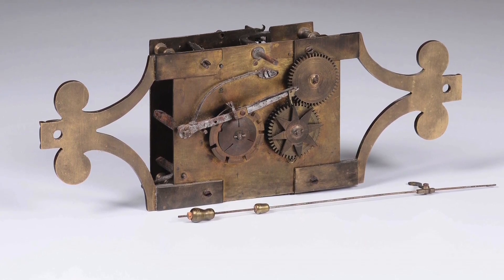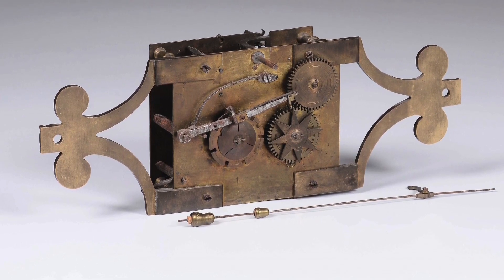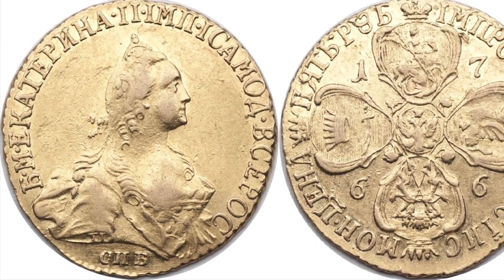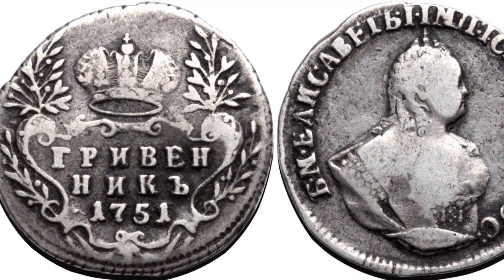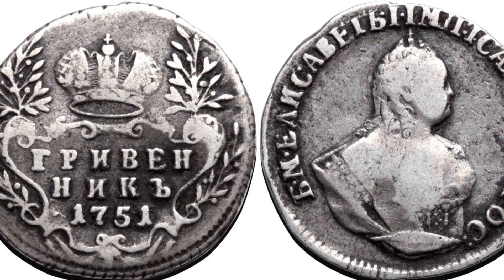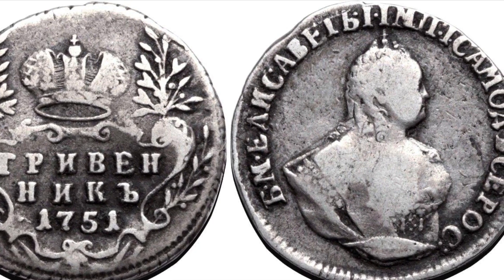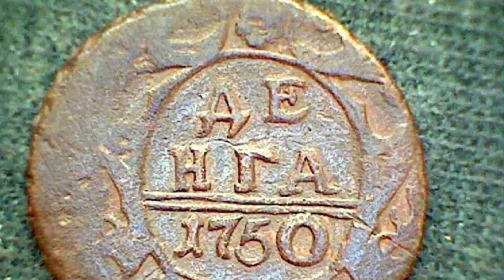We see too many contrasts. So let us consider government resources. What does every government issue, maintain, and protect? Its own money. Let us take a look at the coins minted in Russia around 1750. While golden and silver coins are clearly of better quality, this is what represents the level of technology available to the most powerful person in Russia — the empress.